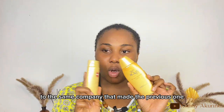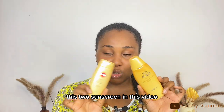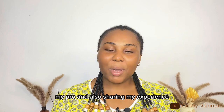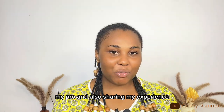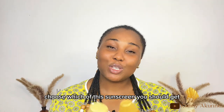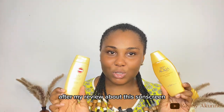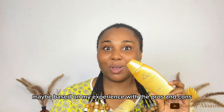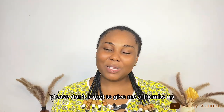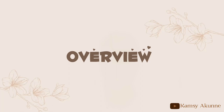Skin Aqua — the same company that made the previous one, which was white and blue — now has this gold version. We're going to compare these two sunscreens. At the end of this video I'll share my pros, cons, and experience so you can select which sunscreen to get. They are both good for oily skin. If that's what you're looking for, please give me a thumbs up, subscribe, and let's get right into the video.